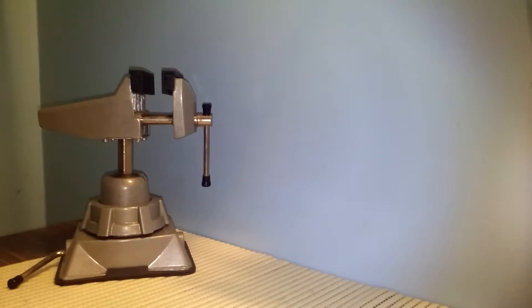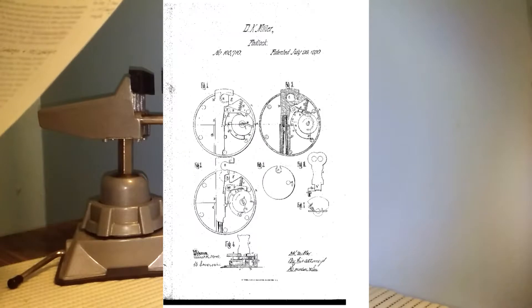We'll start with information from the history of six-lever push-key padlocks by Charles Cameron, from May of 2002. The Miller Company was known as D.K. Miller Company until about 1880, and was incorporated in 1871. Daniel K. Miller has been acknowledged as the originator of the design for the six-lever push-key padlock mechanism. On July 26th, 1870, patent number 105,710 was granted to him, listing his address as Reading, Pennsylvania.